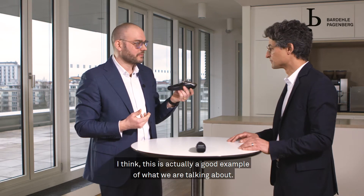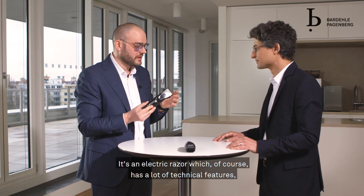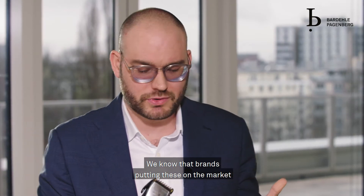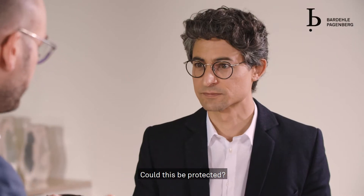So I think this is actually a good example for what we're talking about. It's an electric razor, which of course has a lot of technical features, but it is also an appealing and nice design. We know that brands putting these on the market take a lot of effort to create an appealing, distinctive product. So could this be protected?